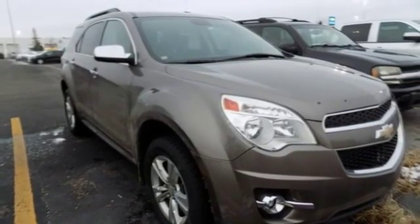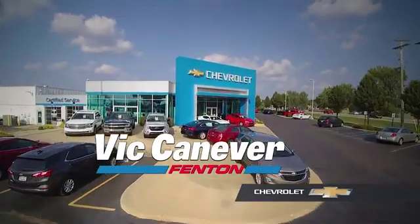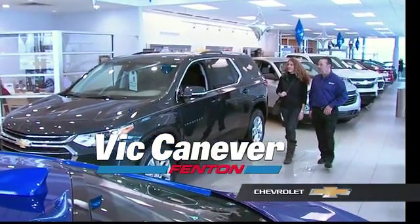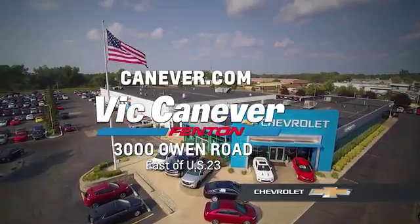Hurry in today and see it for yourself. Supporting our community, supporting our families — Vic Canaver Chevrolet is here for all your vehicle needs. Call or stop in for a test drive today. We are located at 3000 Owen Road, Benton, or online at canaver.com.